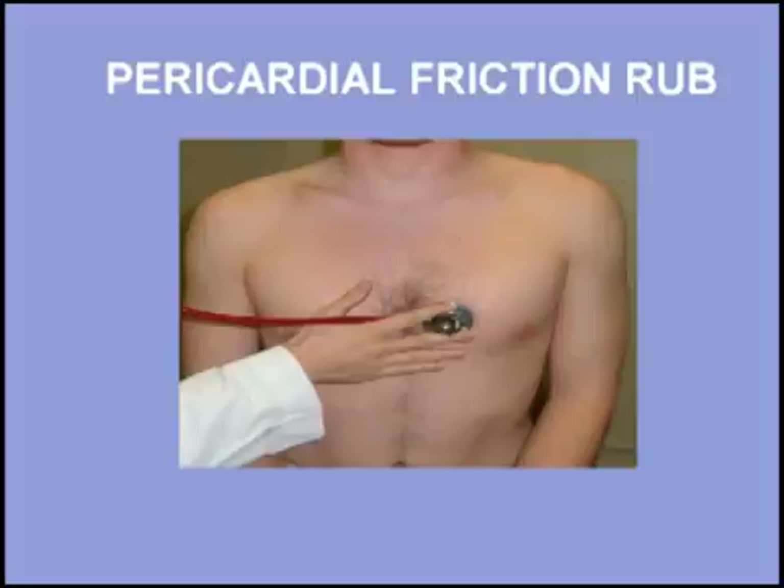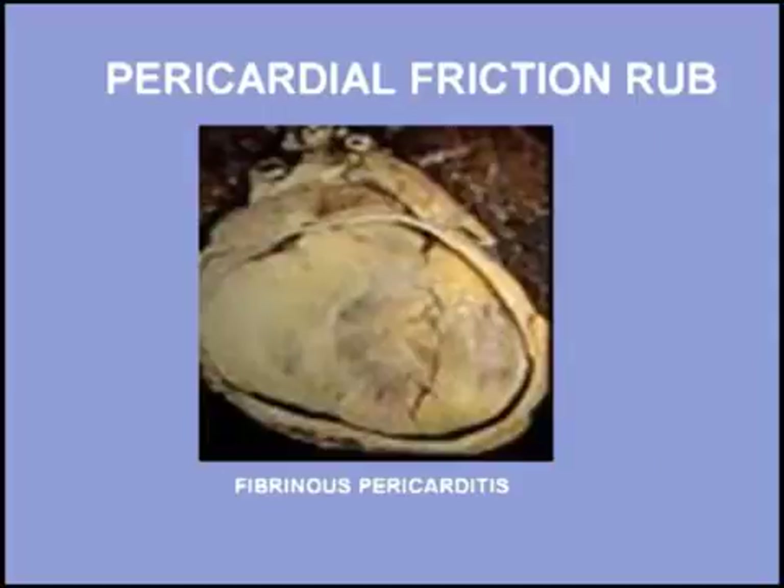Friction rubs are often heard best with the patient sitting up and leaning forward. Common causes of pericardial friction rubs include viral pericarditis, disseminated lupus, and uremic pericarditis. Listen to a patient with a two-component friction rub.